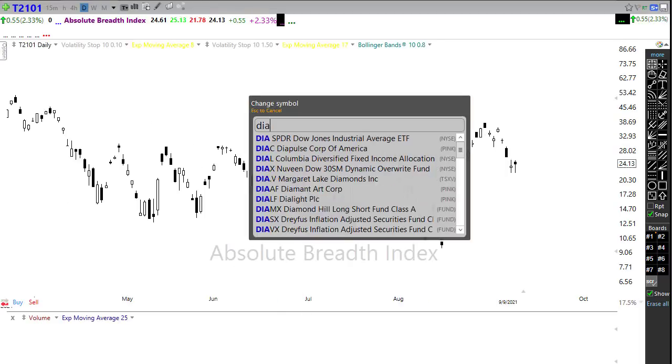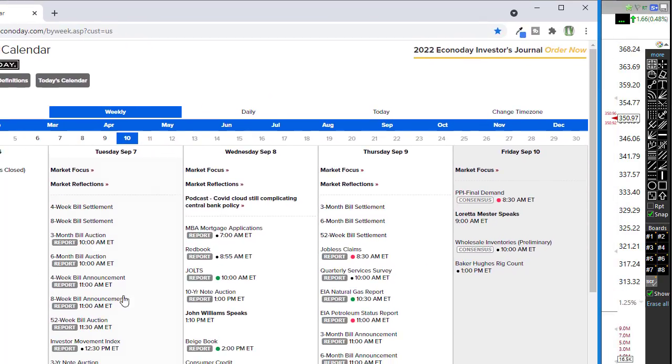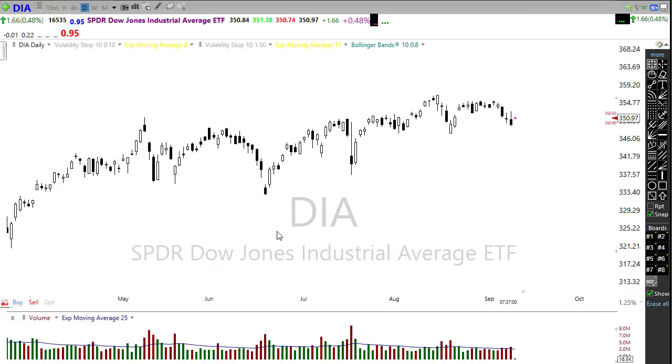Our economic calendar has a few things to pay attention to. First thing right off this morning before the bell, we're going to want to pay attention to the producer price number. Consensus economists are suggesting it will decline from 1.0 to 0.6 today. Remember, PPI is a measure of inflation — if producer prices come in higher than expected that could dampen the mood of the market pretty quickly. If it comes in less than expected that could certainly bring the bulls on even stronger. We also have a Fed speaker today — unlikely we'll learn anything new, but we always want to pay attention.